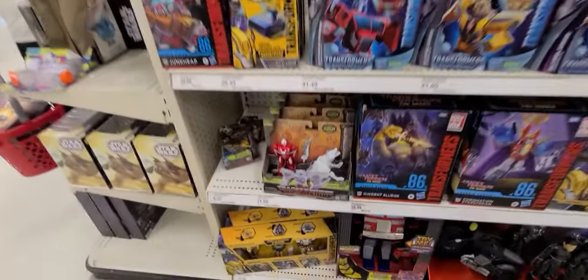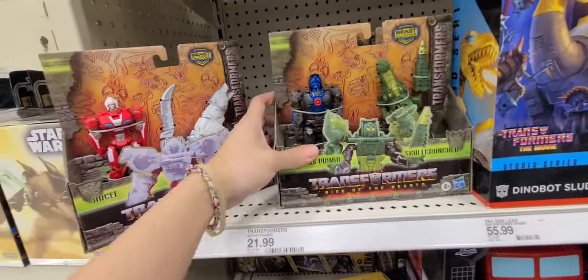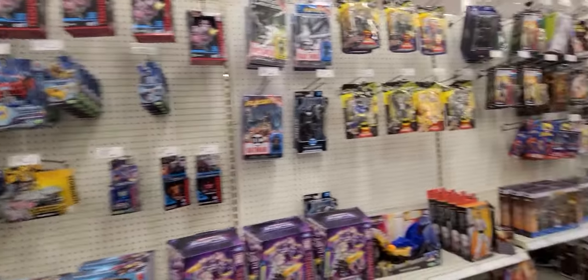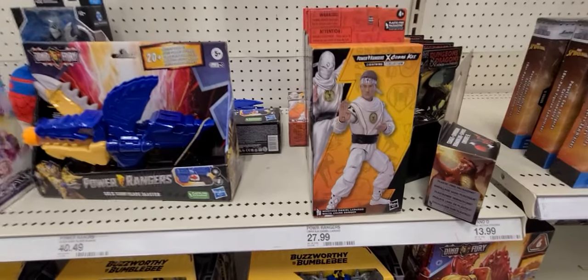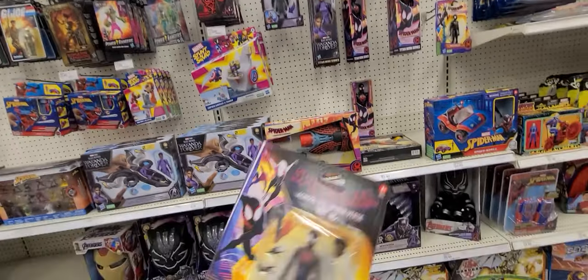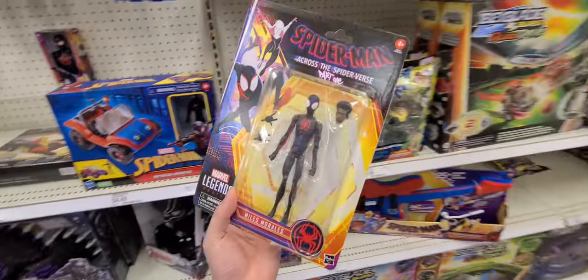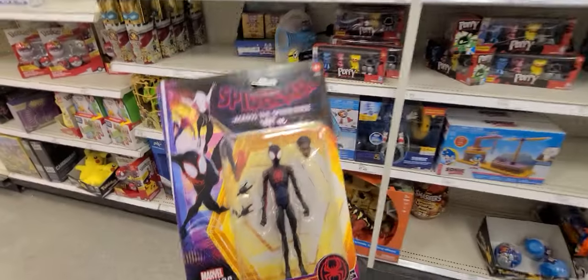We're over in Transformers and they got some of the new Beast Wars stuff out — Rise of the Beast, Silver Fang, and Optimus. Let's see what else — we got a ton of Karate Kid stuff. Is that Daniel LaRusso? That's cool. No MOTU here, but yeah, that's awesome. I'm happy about this so far — definitely scooping today, so we're definitely getting a video.